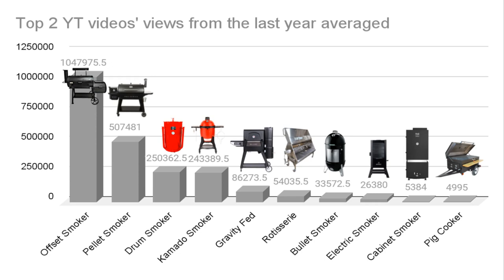Rest assured, whatever you chose to do your smoking on, it can be special to you. Thanks for counting down with me today, y'all. Please like this video and subscribe to the channel. I hope to see you back here again. Now go get your smoke on, y'all.